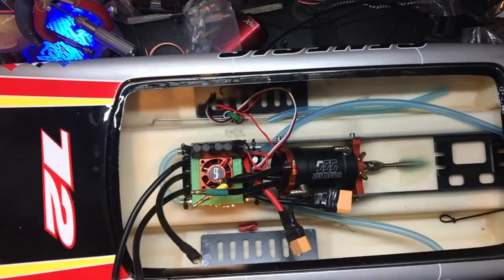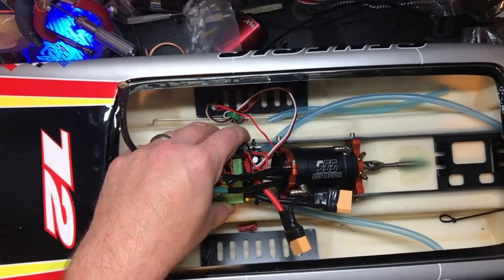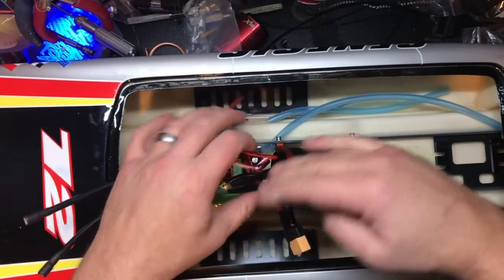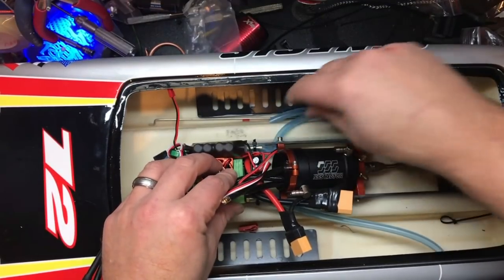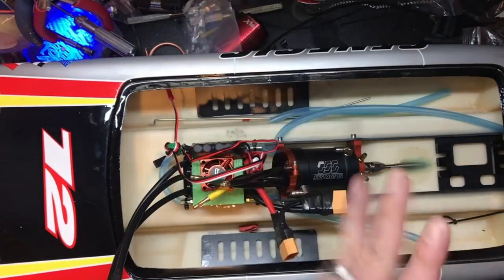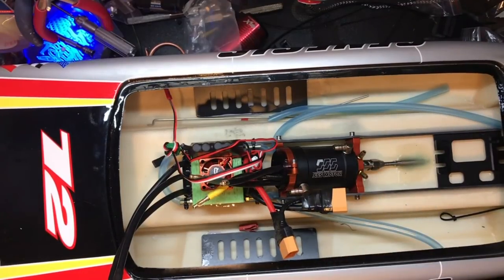Alright, so here we go — everything is strapped in. Water lines are run. I need to epoxy that back in. I did run the water lines through the motor bracket a little bit just to keep things nice and neat. It's not kinked — it'll be all right. If you want, you can blow in one end. No water leaks at all — good.